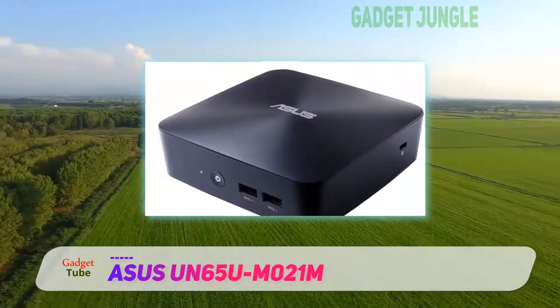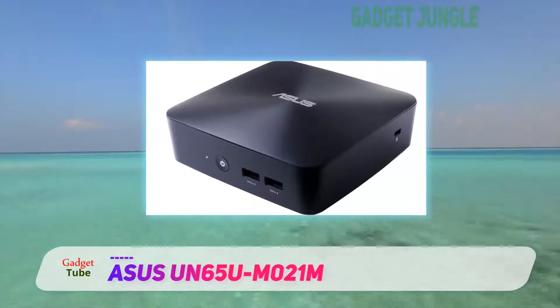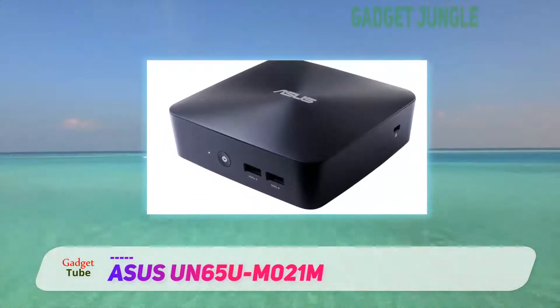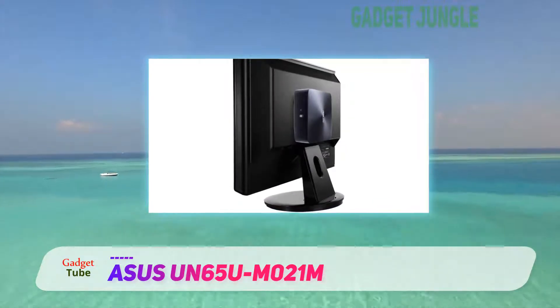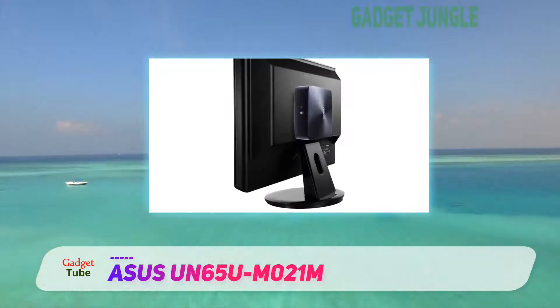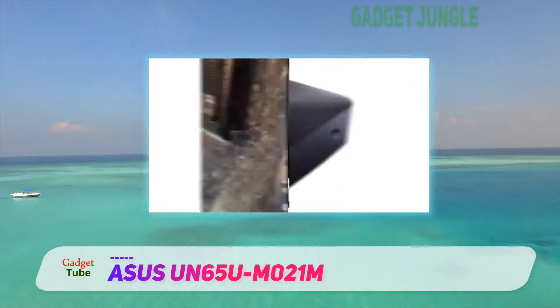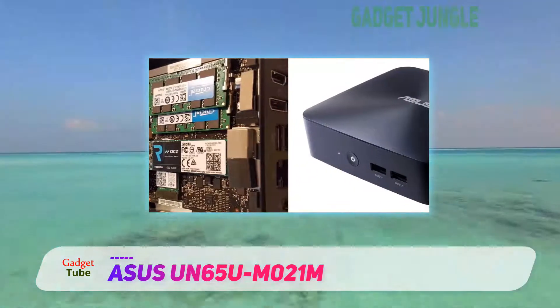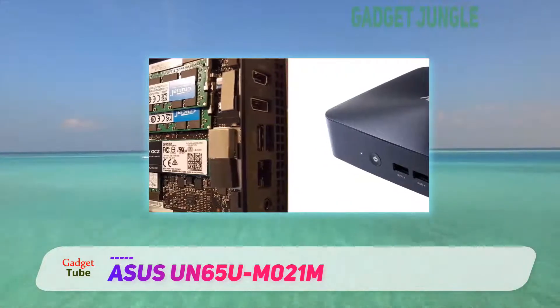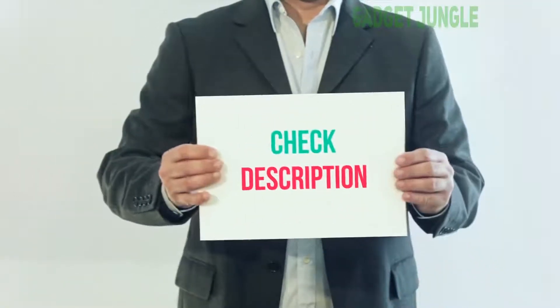The 5.1 x 5.1 x 2-inch footprint is incredibly compact, and the VESA support for wall mounting makes it the perfect media machine. ASUS even saw fit to include their media streaming applications and Remote Go apps for boosting its entertainment capabilities. It's easy to connect the Vivo Mini to your HDTV using HDMI input or DisplayPort++ connectivity.